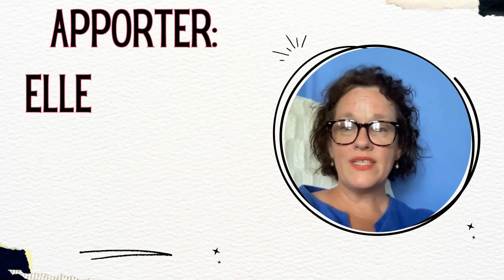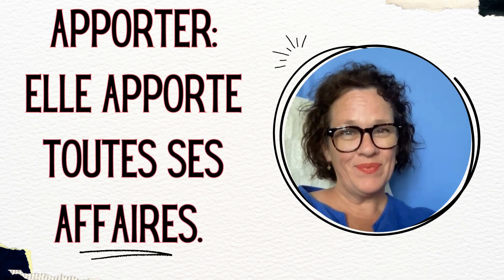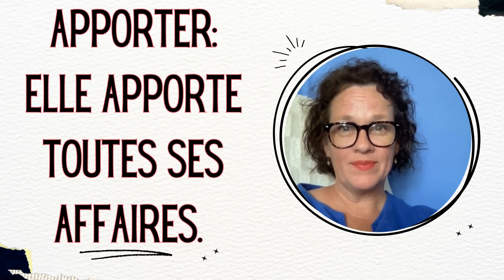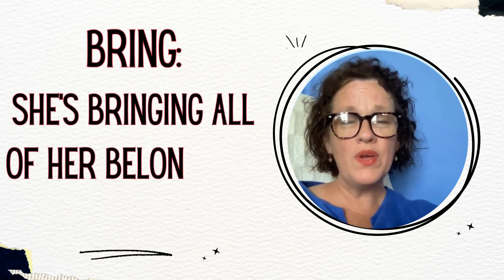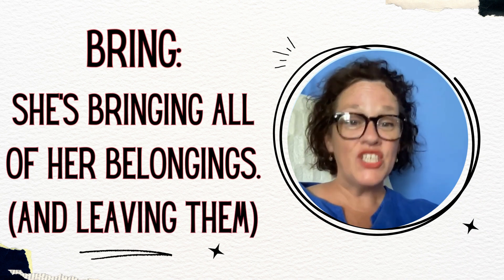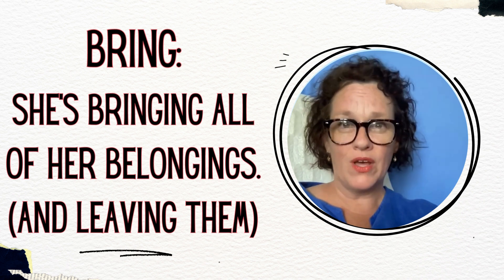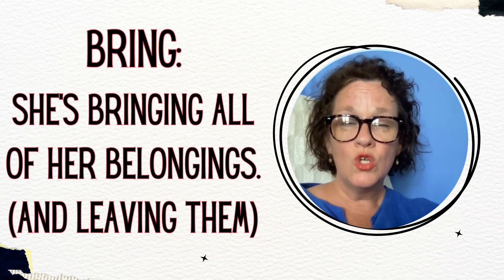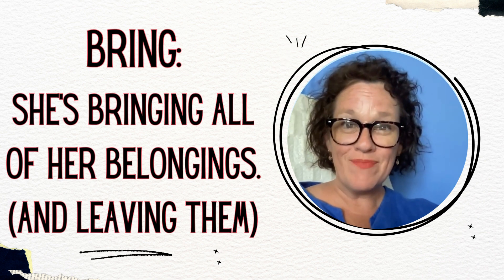Here's another example with apporter: elle apporte toutes ses affaires — she's bringing all of her belongings and she's leaving them. You could also say apportez-moi toutes tes affaires — bring me all of your belongings and leave them there.